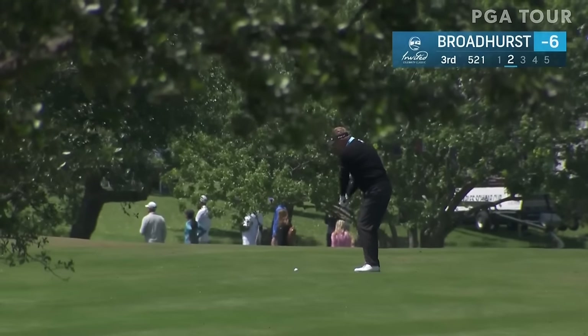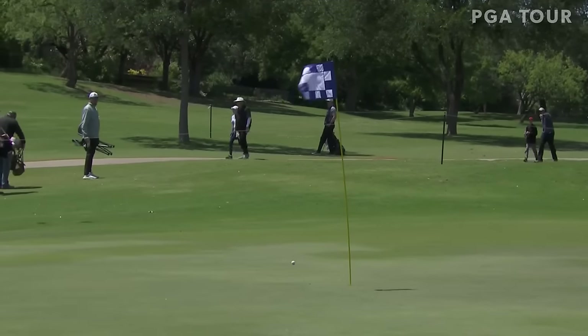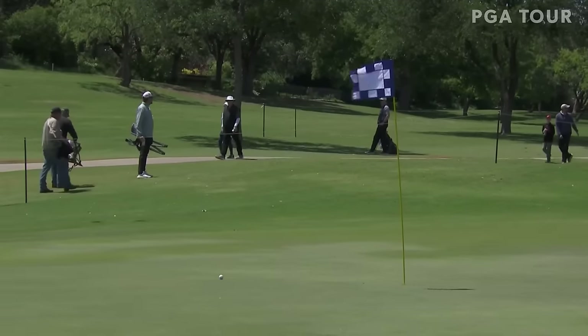Move of the day — Paul Broadhurst playing his second into the par 5 third. Beautiful shot down the hill for Paul, a reachable par 5 down the hill, downwind, and a gorgeous play in here to about 18 feet. Really nice shot there by Broadhurst.